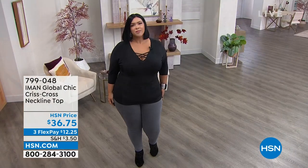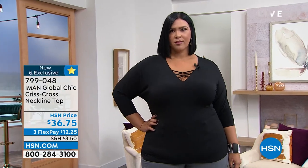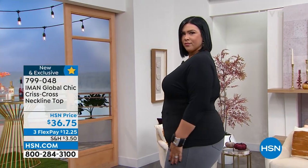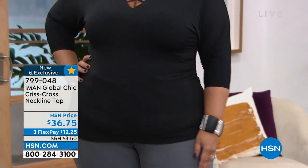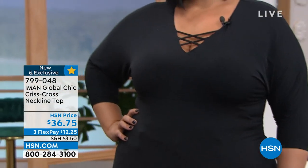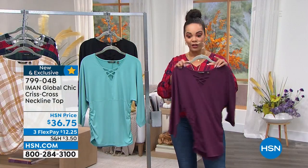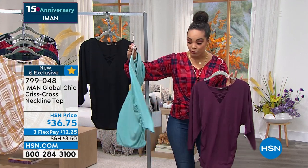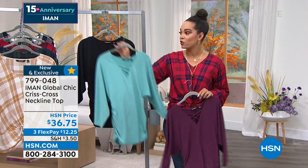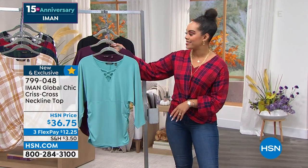It's a jersey stretch knit, so it's really buttery soft. It moves with you. You have the three-quarter sleeve, so you get arm coverage, but it lifts just enough to show a cute bracelet. She's rocking it with the Today's Special pants coming up momentarily — that's in the black. We also have it in a beautiful wine color and a really beautiful soft blue. There's a little bit of ruching on the sides too.